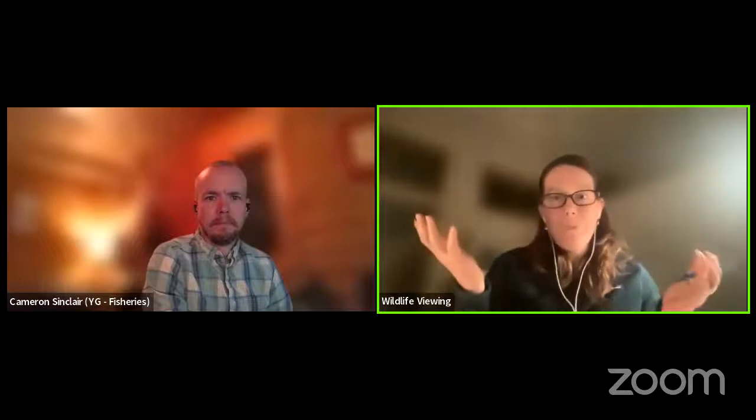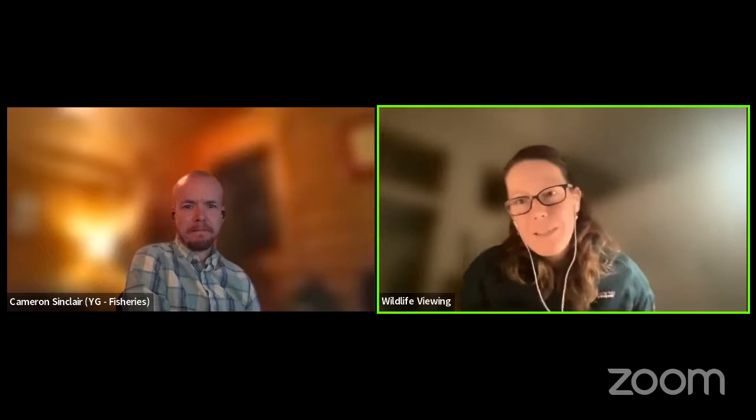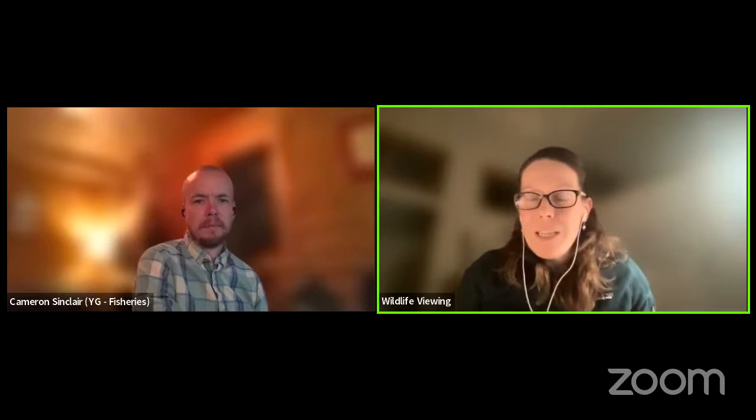Welcome everyone. I'm here with Cameron Sinclair, a senior fisheries biologist with the Department of Environment for the last several years, working on fish things. He's graciously offered us some of his time on a Wednesday night to support the wildlife viewing program and share information about different species we have in the Yukon. Tonight he's going to talk about the life history of Arctic grayling and some of the research going on in the Yukon to better understand their populations.